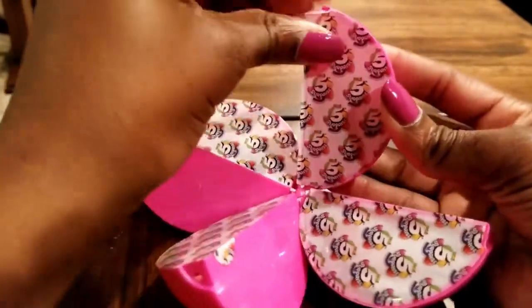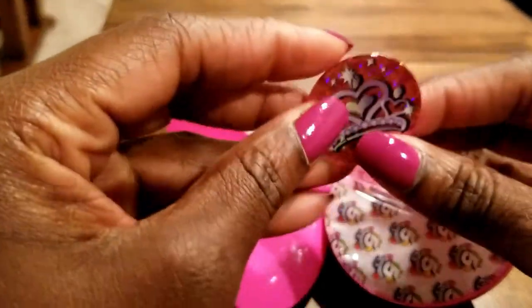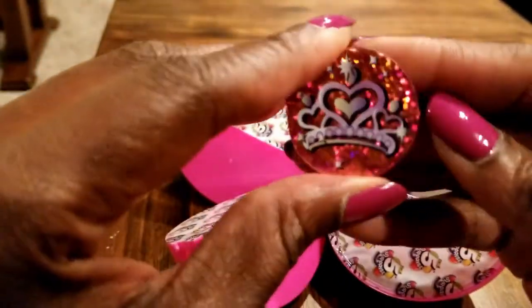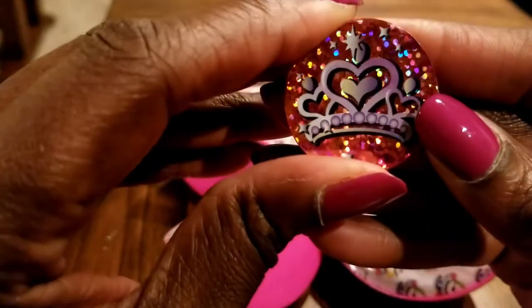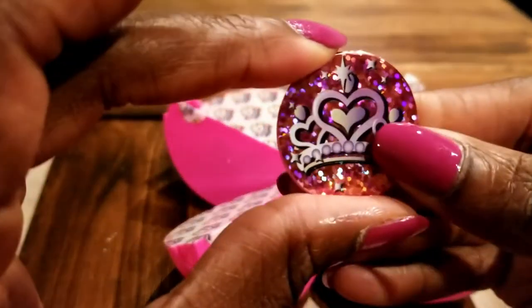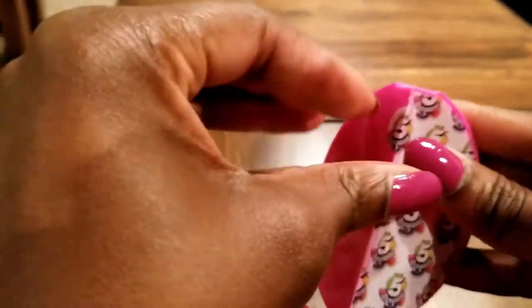It peels right off very easily. This right here looks like something you can clip — it's a clip-on that you can attach to your backpack, a hat, or even your clothes. It's very sparkly and pretty, like a heart crown. So this is awesome — a nice little surprise you can use for many different things.